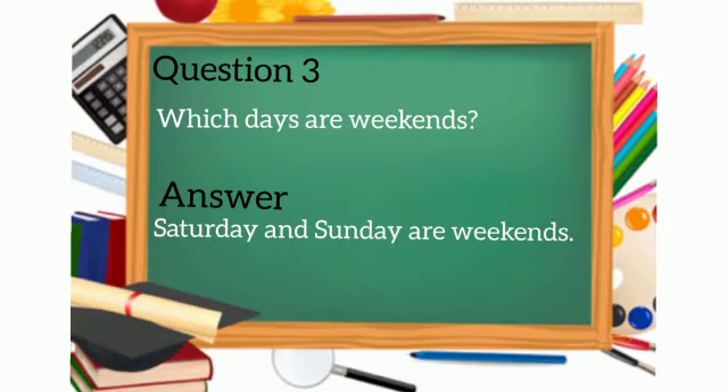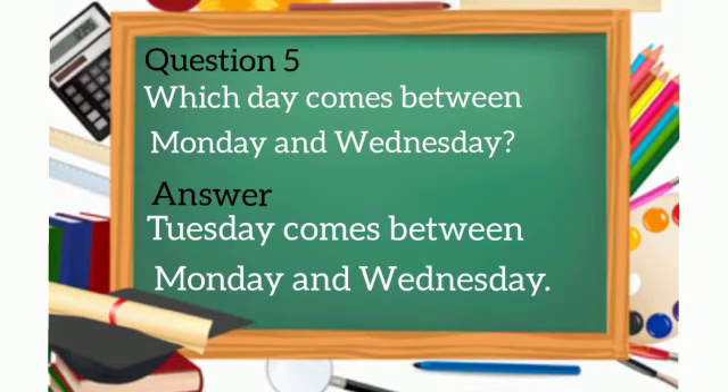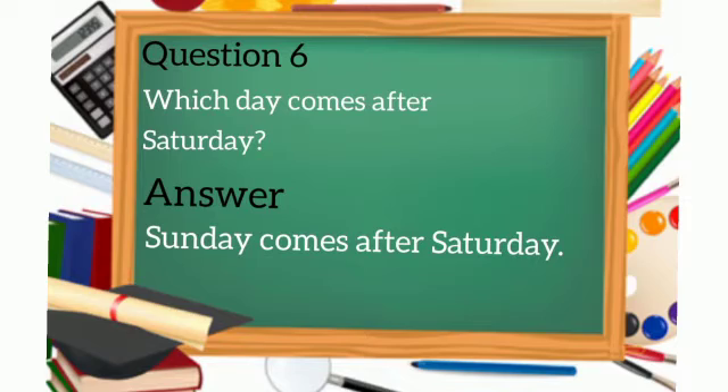Question number three: which days are weekends? Saturday and Sunday are weekends. Question number four: which day comes before Friday? Thursday comes before Friday. Question number five: which day comes between Monday and Wednesday? Tuesday comes between Monday and Wednesday. Question number six: which day comes after Saturday? Sunday comes after Saturday.